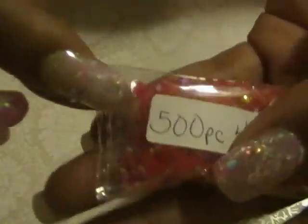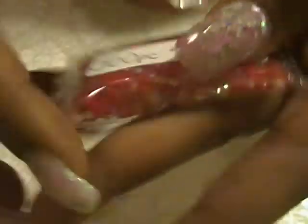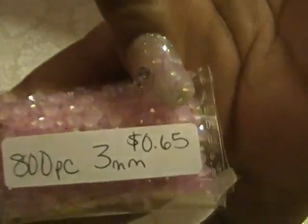Next are jelly rhinestones in red — they are jelly AB rhinestones, 500 pieces, 4mm, and they were 65 cents. Next is 800 pieces of 3mm in pink AB and they were also 65 cents.